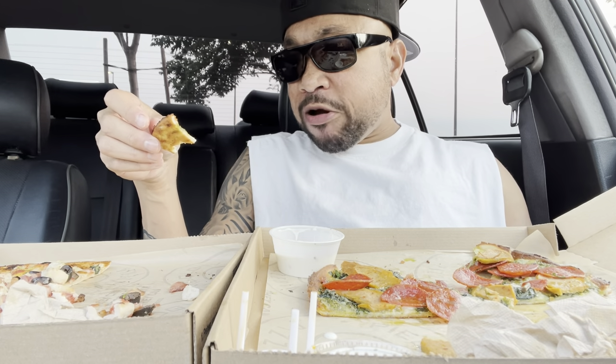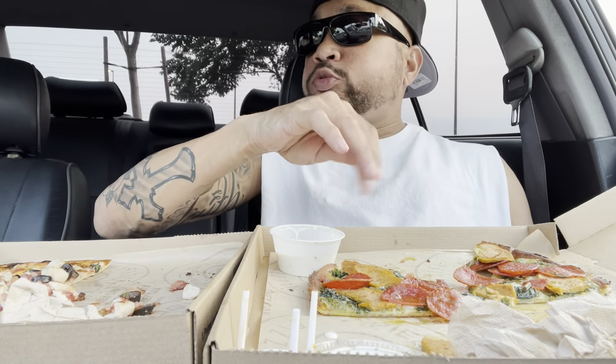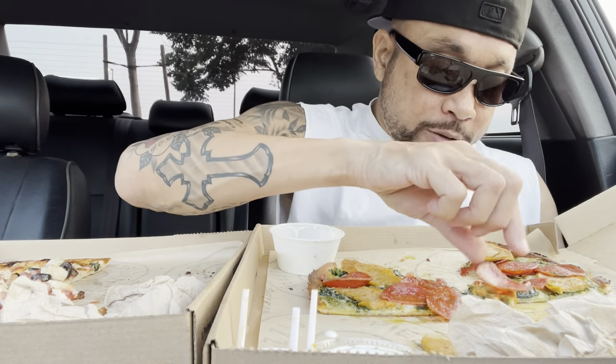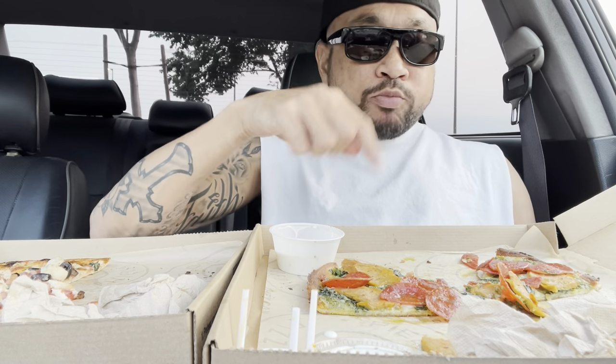It's decent. Bit my lip — I hate when I do that. That shit is great. I was told when you bite your lip it's because you're chewing too fast. Is that true? I don't think I know any other way than to chew fast. But the cauliflower crust is fire. It really is.